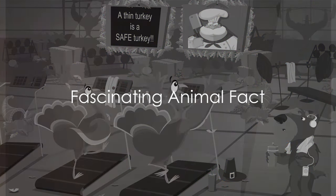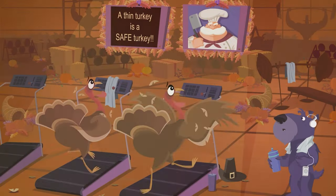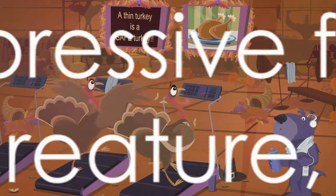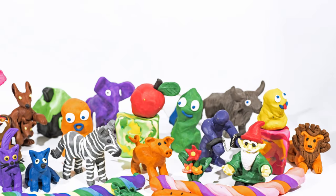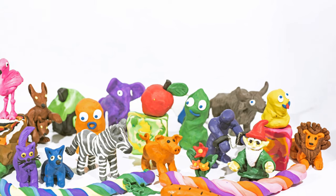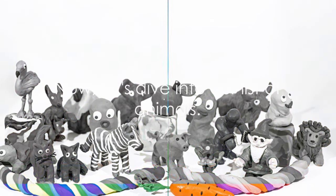Did you know that a chicken can remember over 100 different faces of people or animals? Quite impressive for such a small creature, isn't it? This is just a glimpse into the fascinating world of animals we're about to explore. Now, let's dive into our list of animals.